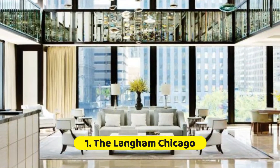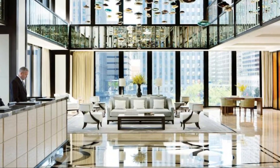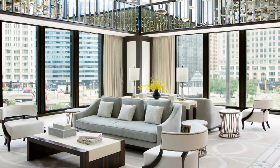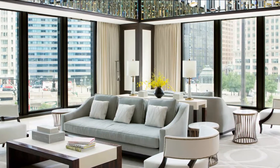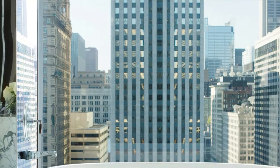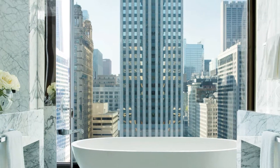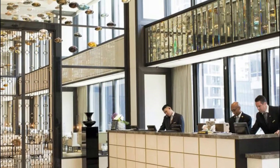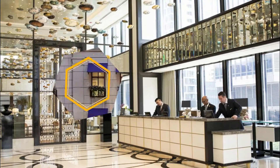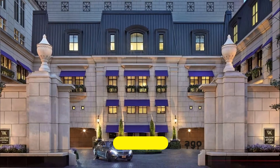Number one: The Langham Chicago. Take an unforgettably scenic bath in one of the granite tubs, which are in front of large picture windows in this luxury hotel. The Langham chain recently expanded into Chicago, bringing a mix of British elegance and modern sophistication to a famous skyscraper on the downtown riverfront. The building was designed in the 1970s by famed architect Mies van der Rohe, so it's beautiful both inside and out.